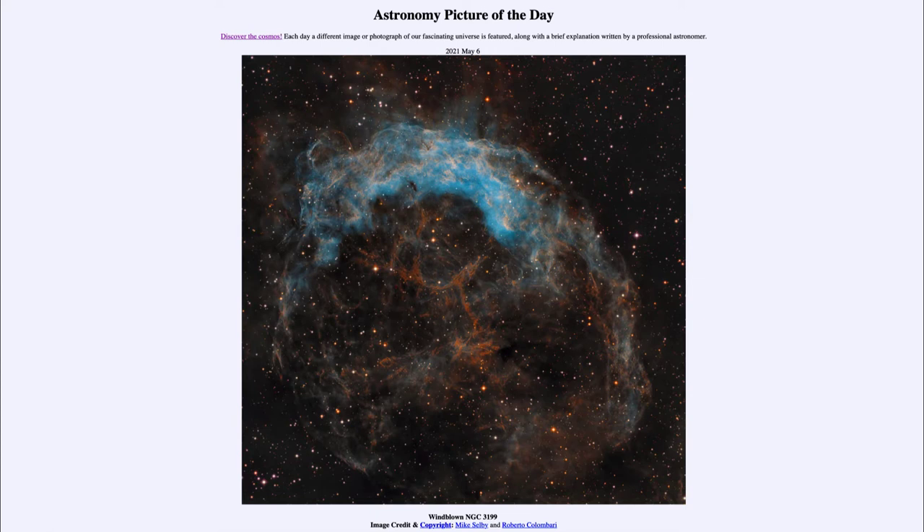It is titled 'Windblown NGC 3199.' So what do we see here? This is a nebula known as NGC 3199, and it is a nebula associated with very young stars.